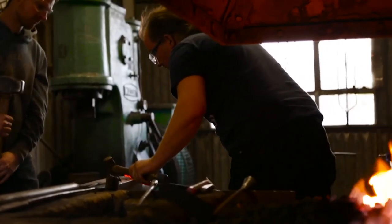Even after 25 years, it's still exciting every day when you put a bit of bar in the fire — what's it going to come out like? It's just amazing.